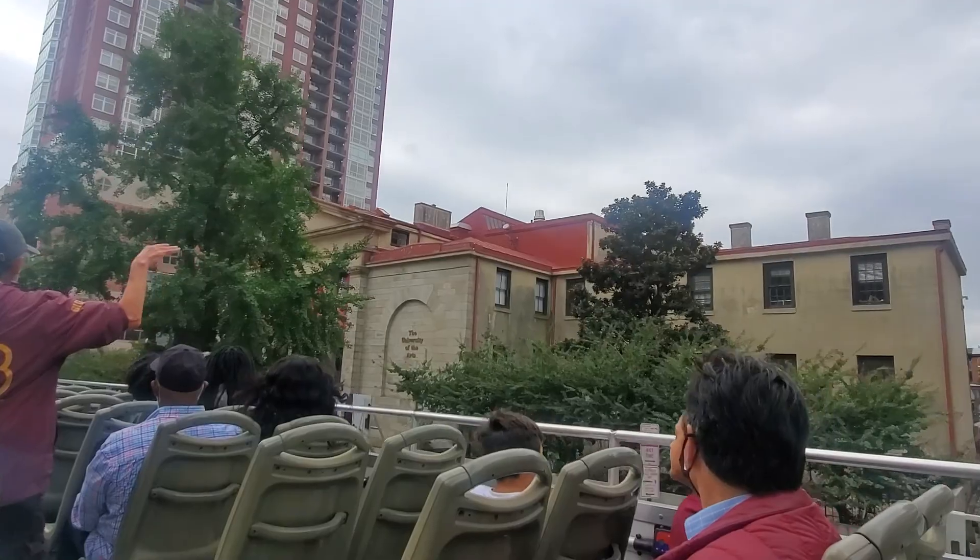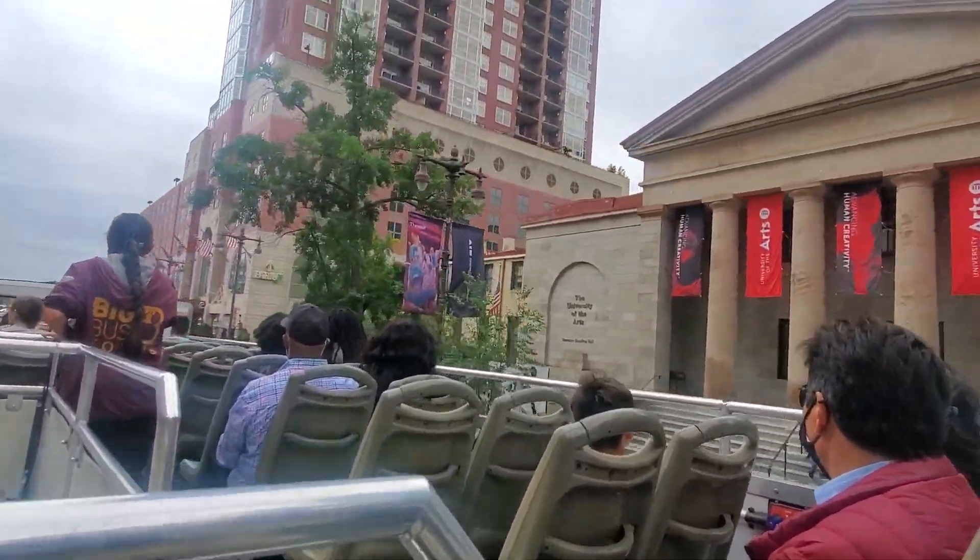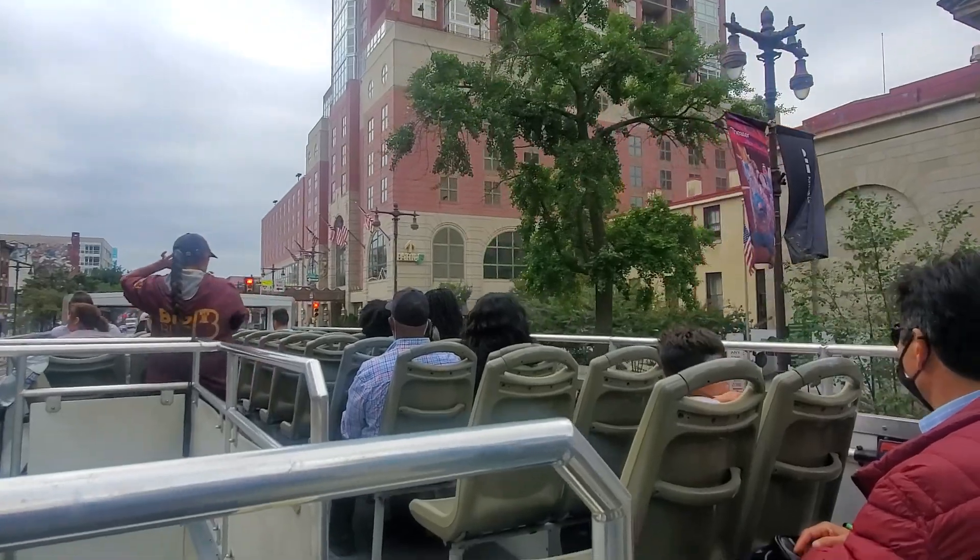The building on the right-hand side, used by the University of the Arts, was originally the first school for the blind in the United States. The pink condominium is called Symphony House.